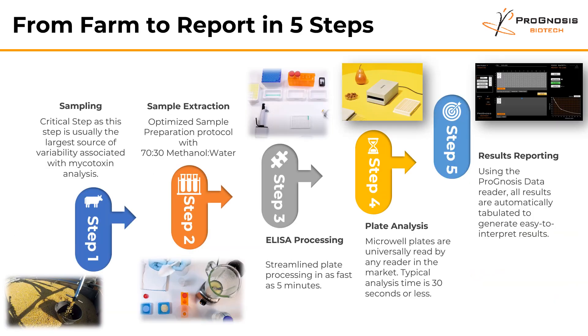Here at Prognosis Biotech, we take great pride in working with our customers in a very consultative approach. We go in the field, we go to the farms, and we look at sampling strategies, we optimize the extraction protocols, and we help them process those ELISA plates. We train them and work with them step by step to generate a report — what we call a farm to report in 5 steps, as you can see here.